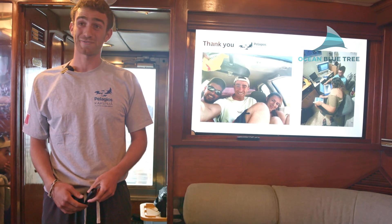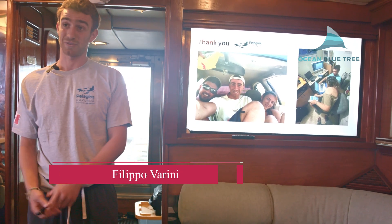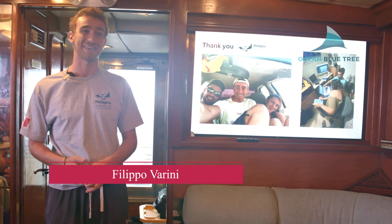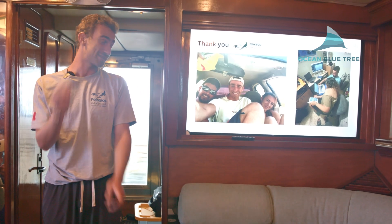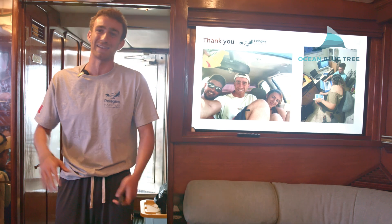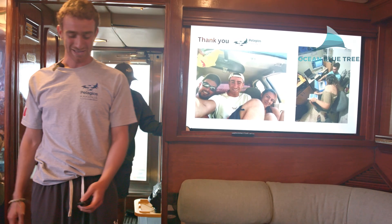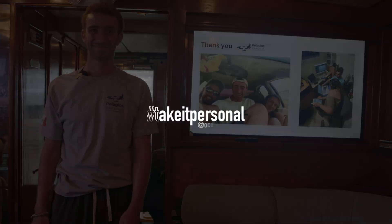Thank you so much for your time. I want to take this opportunity to thank James, Mauricio, and the amazing team of Irene, Fer, and Carlos who helped me tremendously with developing this algorithm. It was an amazing experience. I'm genuinely living my dream — I'm used to being in a lab on this laptop, and here I am in this amazing place with amazing sights. Thank you so much, everyone.